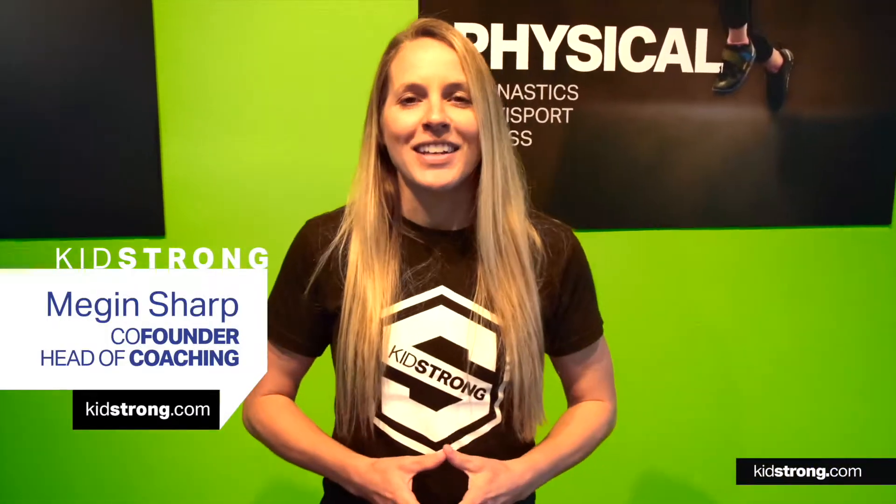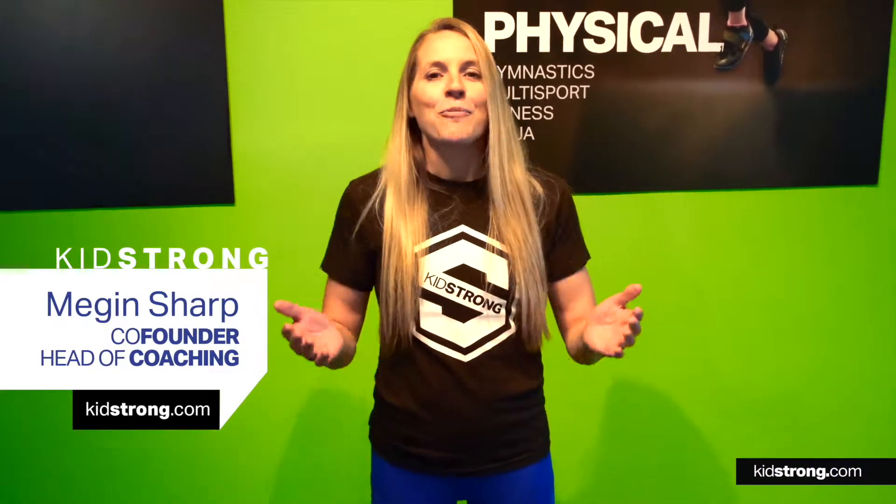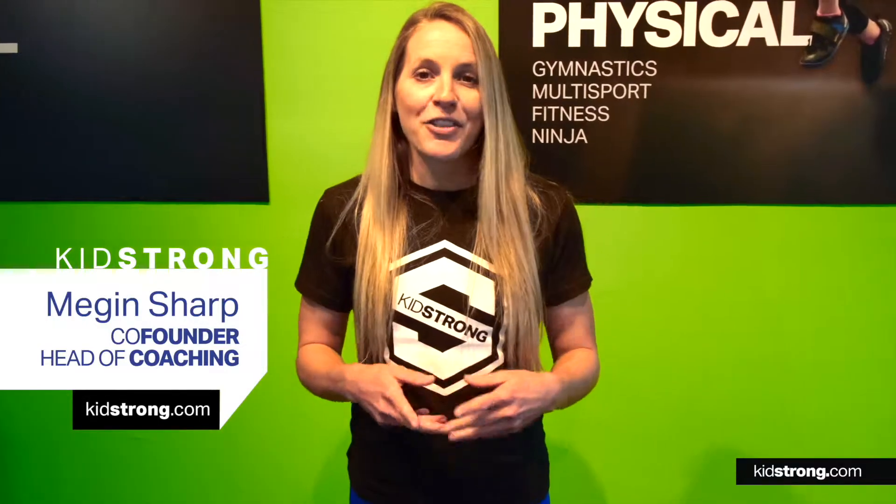Hey guys, Coach Megan here. A new month means new milestones. This month's milestones, we're working on agility with a two-foot side jump, sorting and classifying, and teamwork.